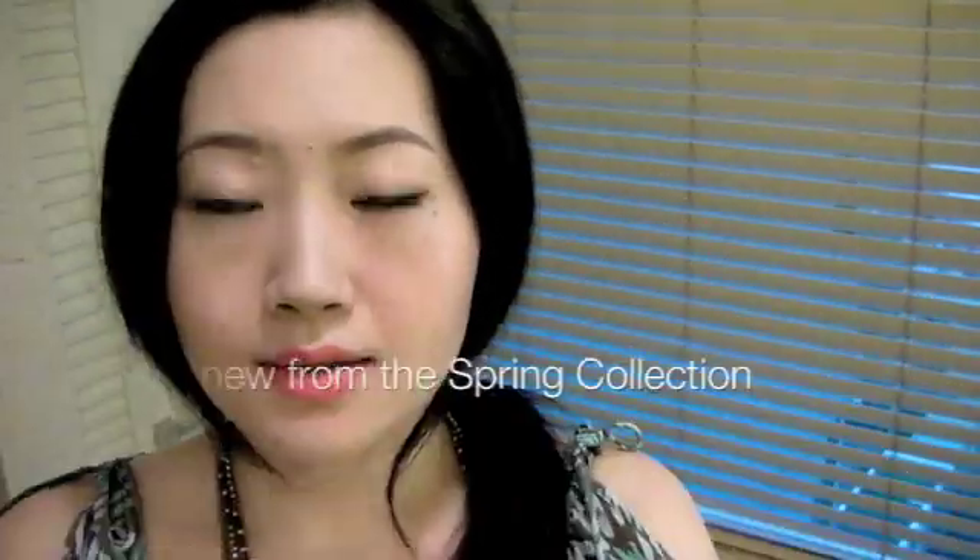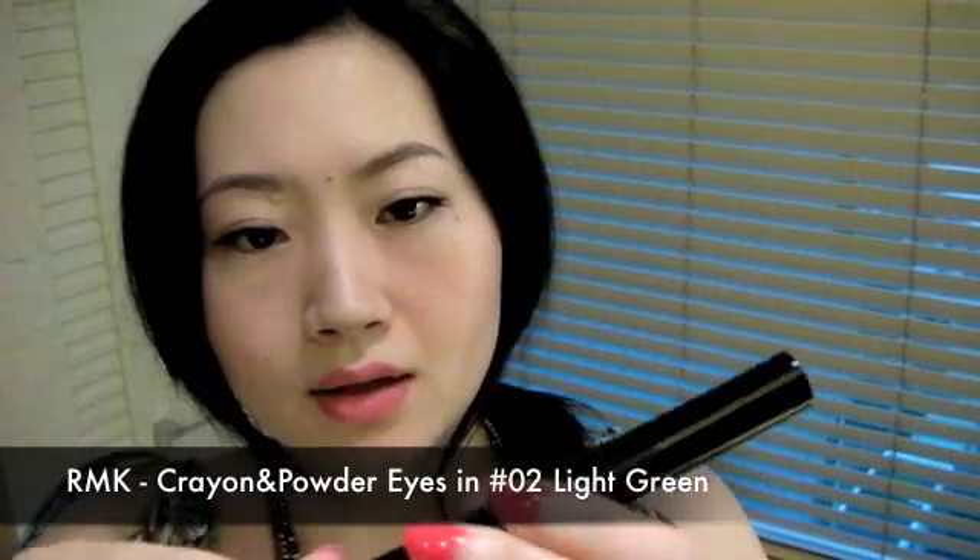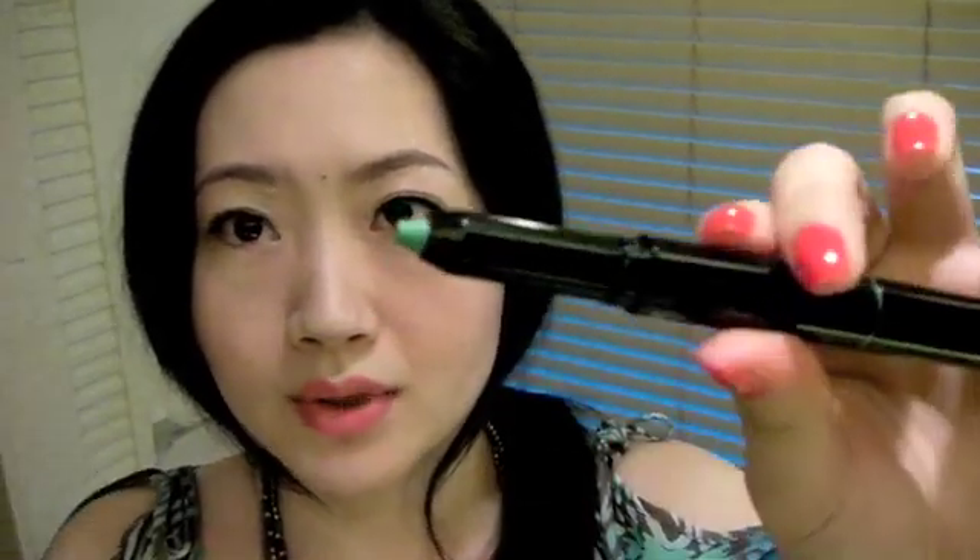Next I got one of their new eyeshadows — this is a crayon and powder eyes. On one side is a crayon and on the other side it's powder. This is very new from their spring collection, it looks like that.